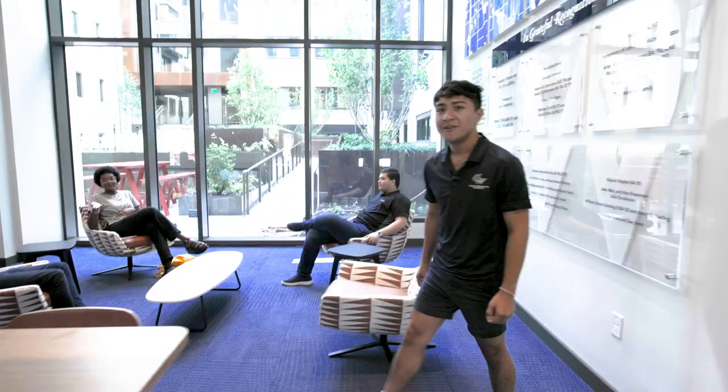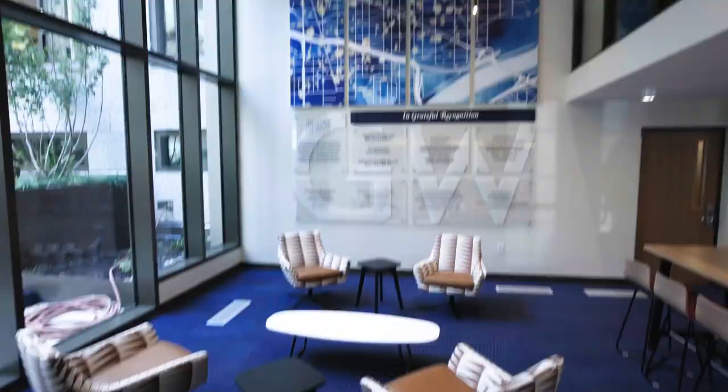The new and improved Thurston is home to 800 students, and with three new elevators, it'll make your commute to class a breeze.